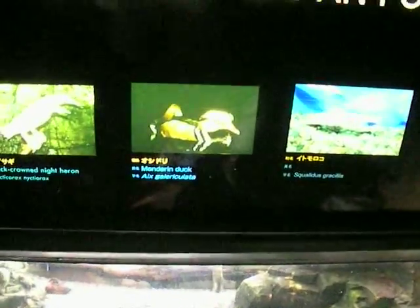Looks like you got a mandarin duck here. He's showing off for the cameras, going back and forth. Got a nice and friendly one right here. This guy likes to swim around. He just stands on one foot all the time. Very cool.